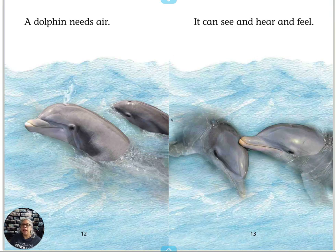A dolphin needs air. See that? That's an air hole. Do you need air?